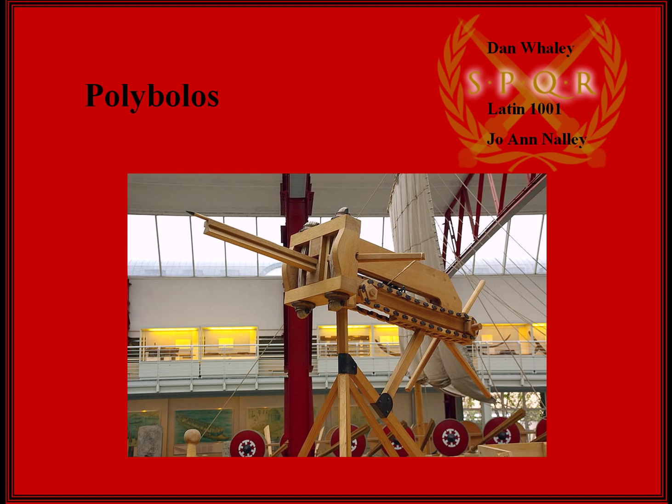Hello everyone, my name is Dan Whaley. I'm doing this presentation for Latin 1001 at Kennesaw State University. The professor is Jo Ann Nally. What you see before you is called a polybolos. It's a siege weapon used by the ancient Romans.